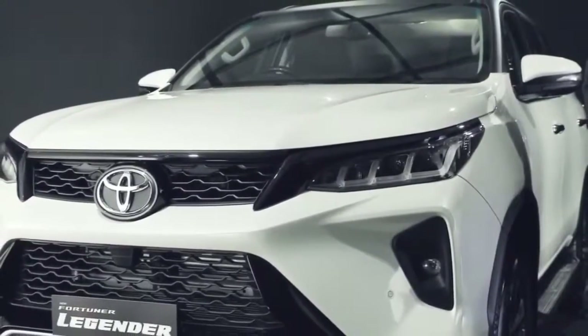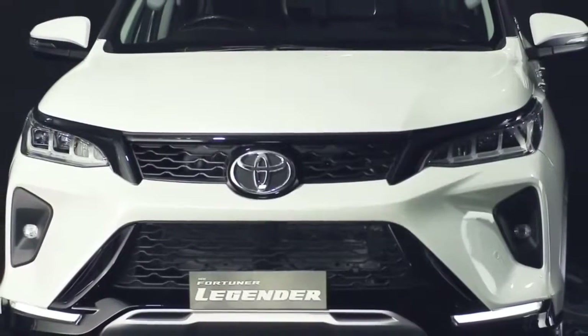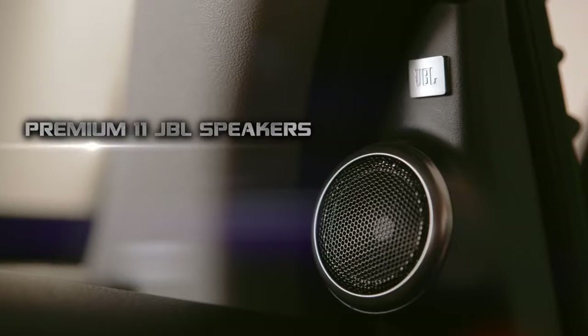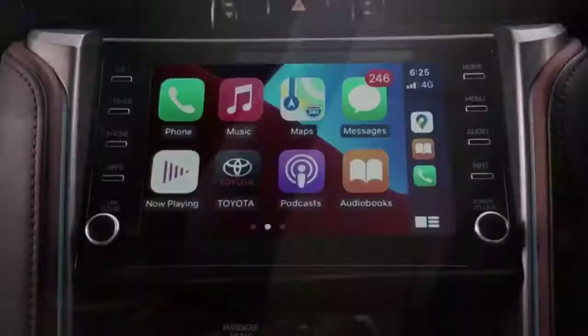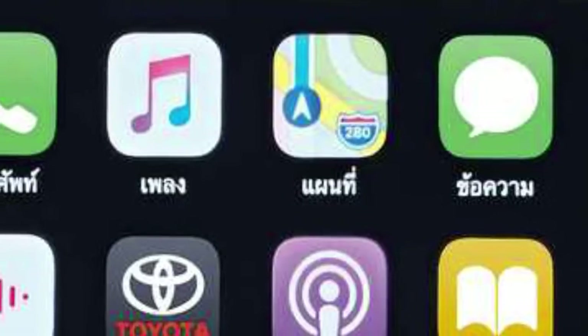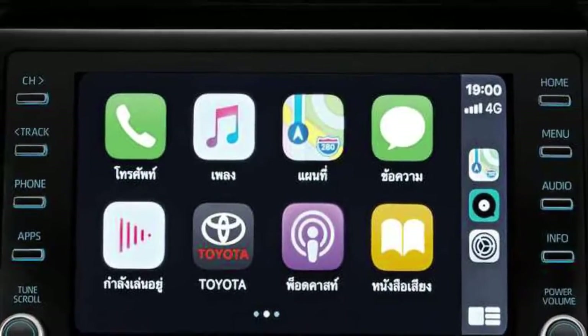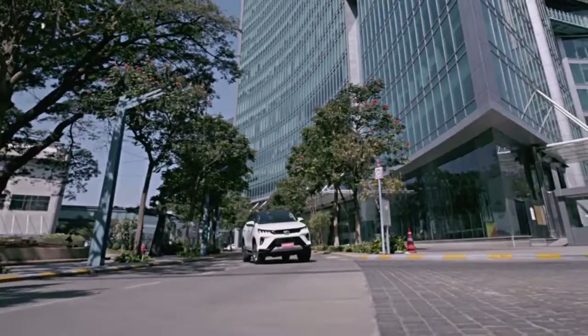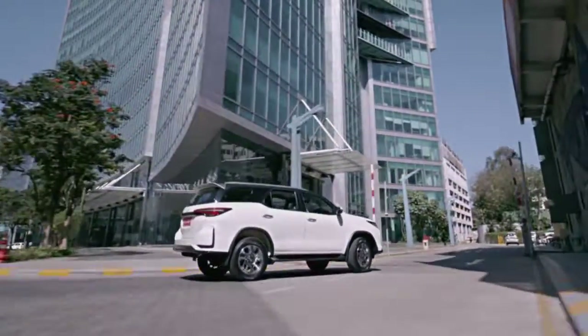When we talk about the interiors, Fortuner gets a full bundle of new features like an 11-speaker JBL audio system, front seat ventilation system with power-adjustable seats, and a new infotainment system that has Android Auto and Apple CarPlay connectivity, 360-degree camera support, and SOS support as well.